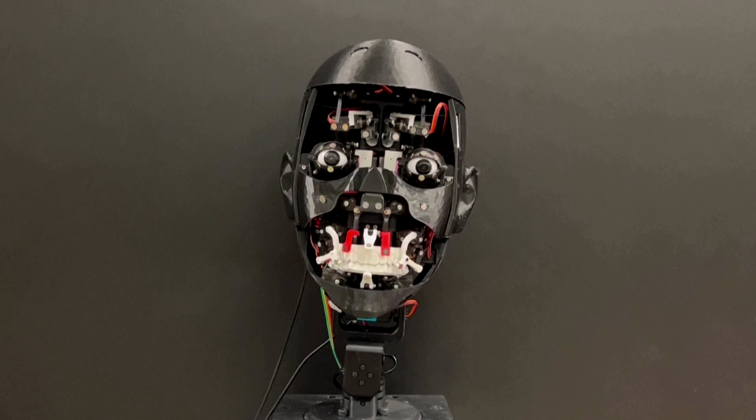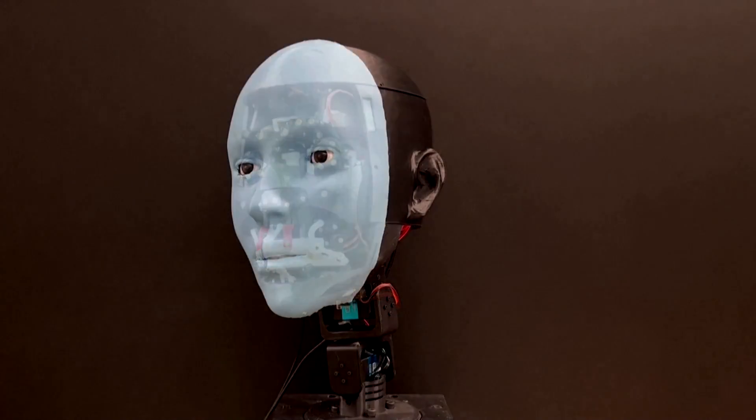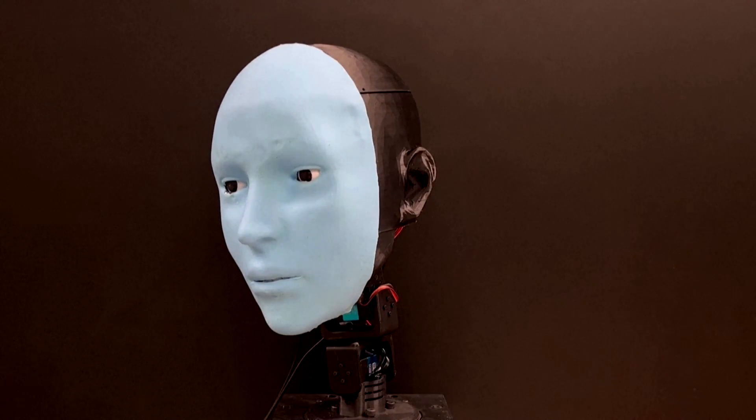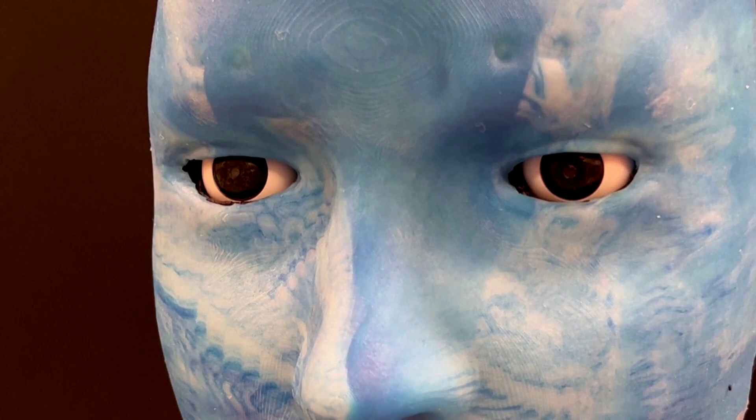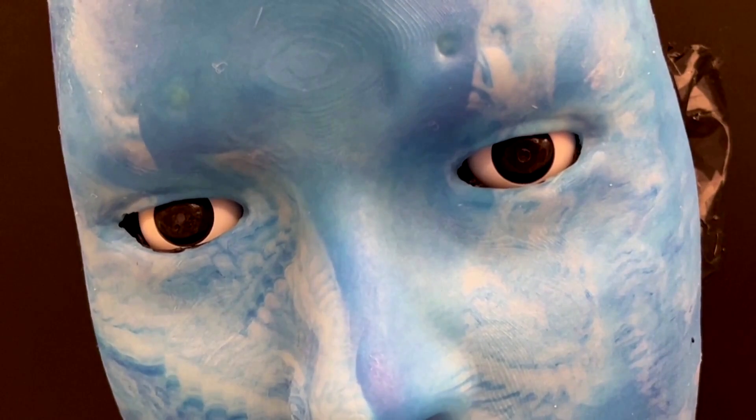EMO's human-like head uses 26 actuators for a range of facial expressions and is covered with soft silicone skin. It features high-resolution cameras in its eyes for lifelike interactions and eye contact, crucial for nonverbal communication.